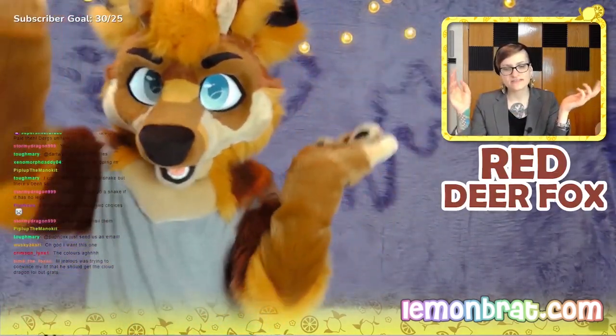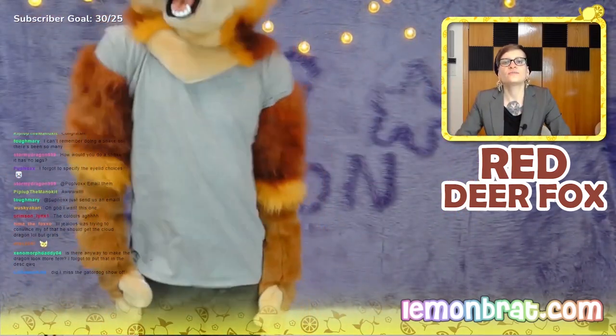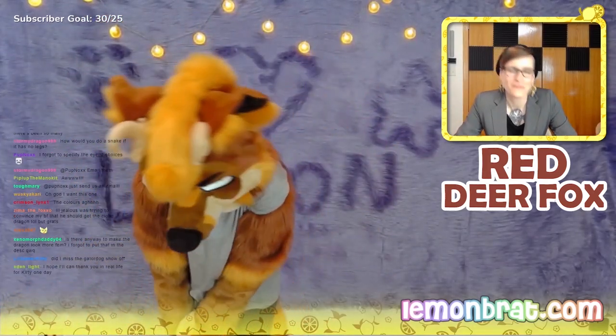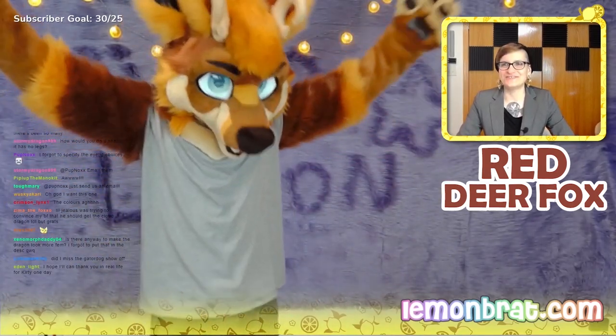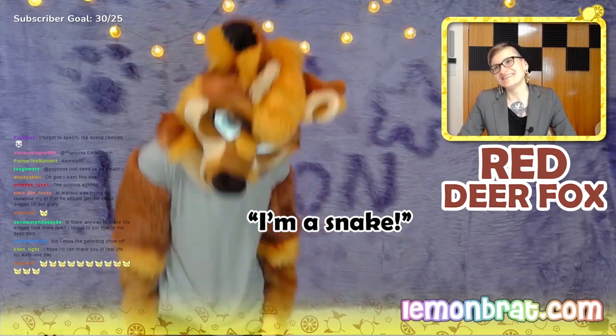How would you do a snake if it has no legs? So when anthropomorphizing an animal — the most professional of dancers — when you're anthropomorphizing an animal, you can give it human body parts. So if they don't normally have arms and legs, but then all of a sudden they have arms and legs, then they can have arms and legs.